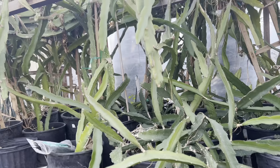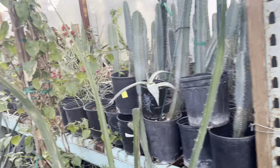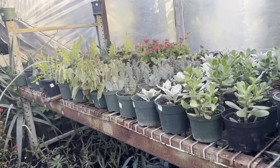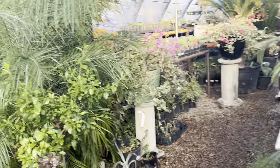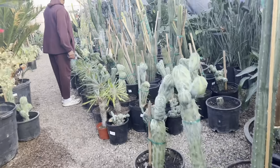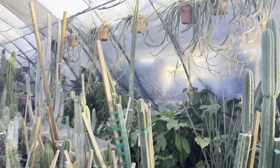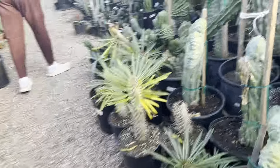Dragon fruit. These are dragon fruit — $70 to $50. They're taking over. Yeah. A lot of elephants here.